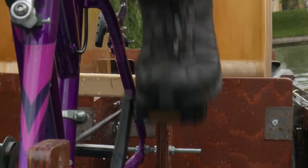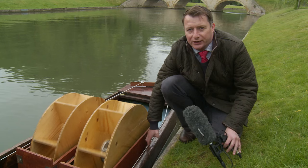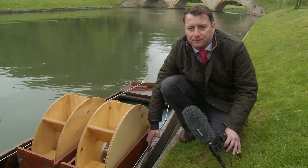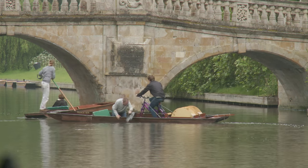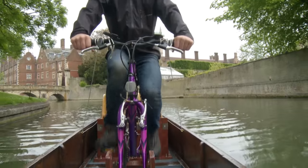Rather than being like a pedalo, Barnaby's invention is propelled along the River Cam by two paddle wheels, making it much more like an old traditional paddle steamer. At the moment the paddles tend to splash water into the punt, which has to be bailed out, but the plan is to fit a plastic shield to stop that. Barnaby says it would be easy to build more based on his design.